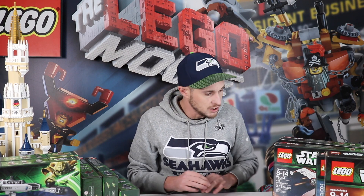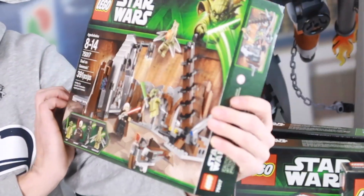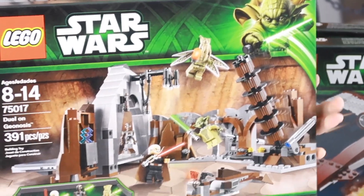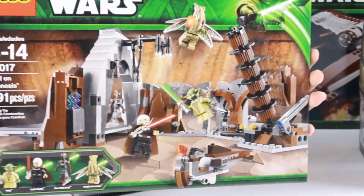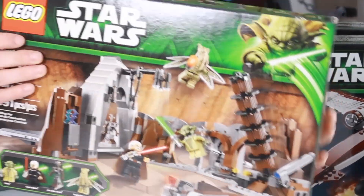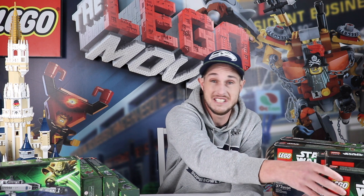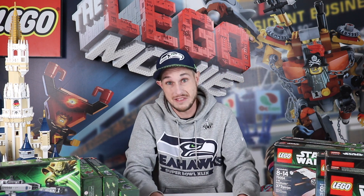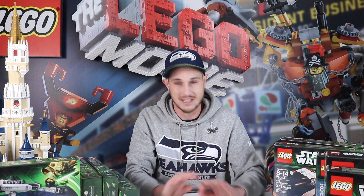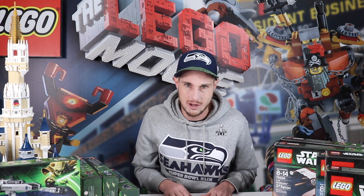Next up I'm going to go through set 75017, Duel on Geonosis. This one is going for about $115 sealed and $80 used on the secondary market. So far the AT-TE is $325 — and that was only about a $60 to $70 set. That's insane. That's like four or five times what it was bought for, and that's just recently.